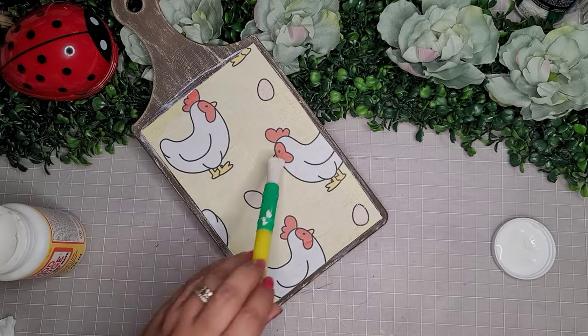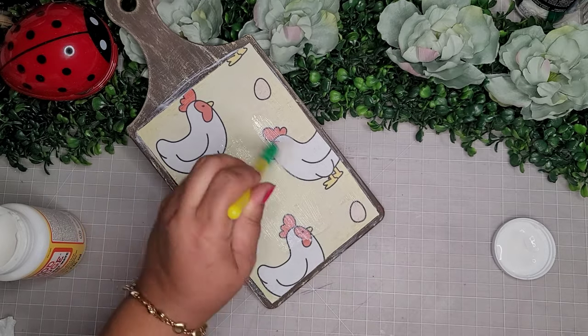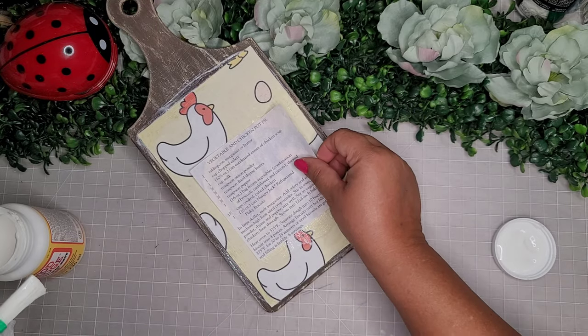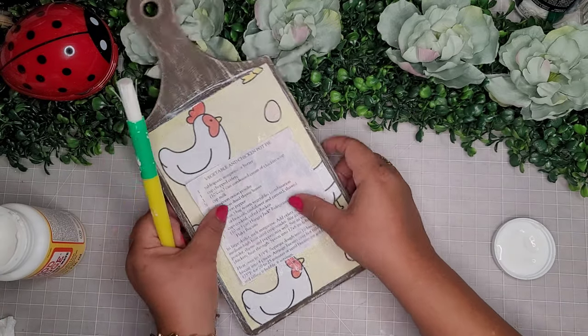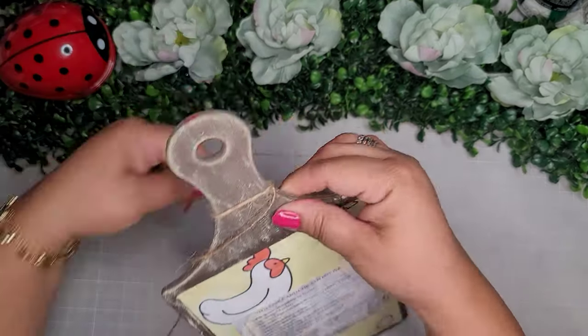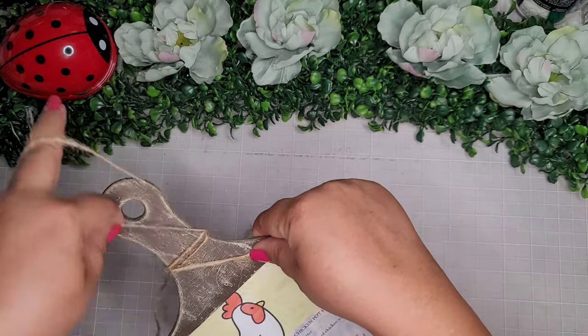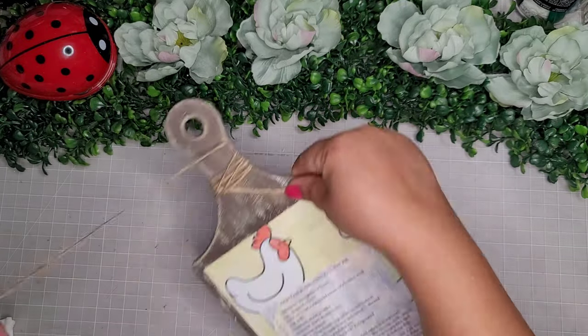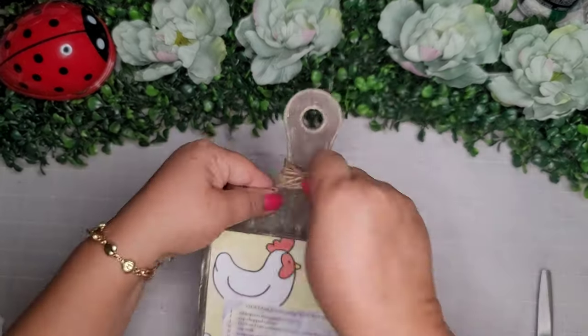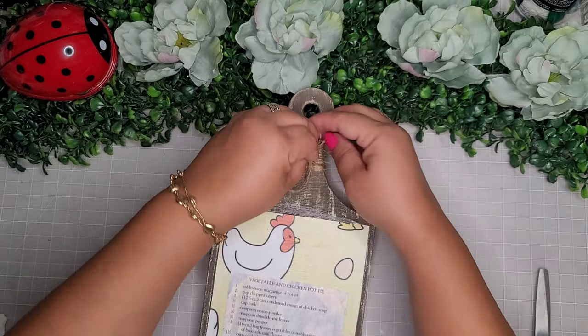With my printer I also printed out a vegetable and chicken pot pie recipe and I'll Mod Podge this on top of my little chicken in the center, then seal it all up with more Mod Podge. Now I'll go in with some jute twine and wrap it around the handle of the cutting board just to give it a little bit more of a rustic, farmhouse look and a little more interest.